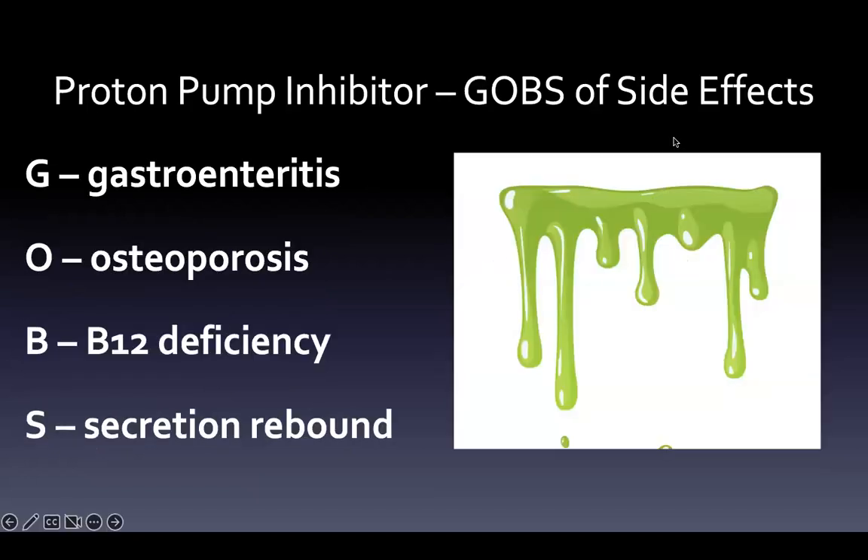Proton pump inhibitors have a lot of side effects — we use the mnemonic GOBS: Gastroenteritis (because reducing acidity allows bacteria to thrive), Osteoporosis, B12 deficiency, and Secretion rebound. Once you stop taking a PPI, acid can rebound quite a bit. So G-O-B-S is our mnemonic.